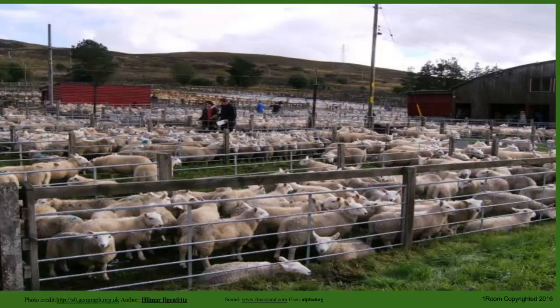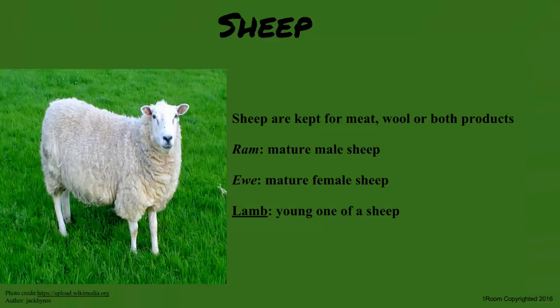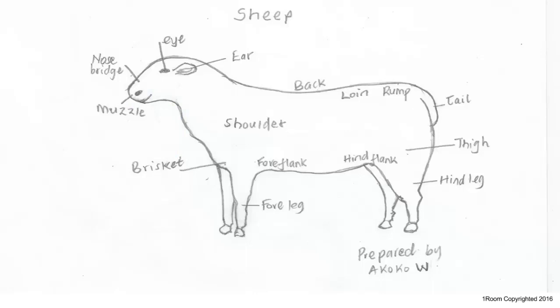Sam greets Mr. Wallace, who just sold a whole lot of sheep and is set to make a pretty little commission. Sheep are primarily used for their meat, wool production, or both — the wool helps make cloth material. As a livestock animal, there are different breeds and names for ages and sexes: a lamb is a young sheep, a ram is a mature male sheep, and a ewe is a mature female sheep.